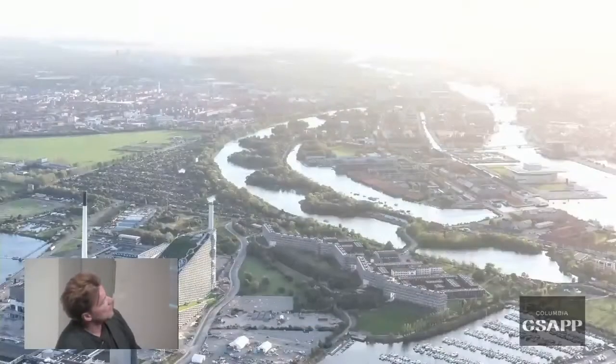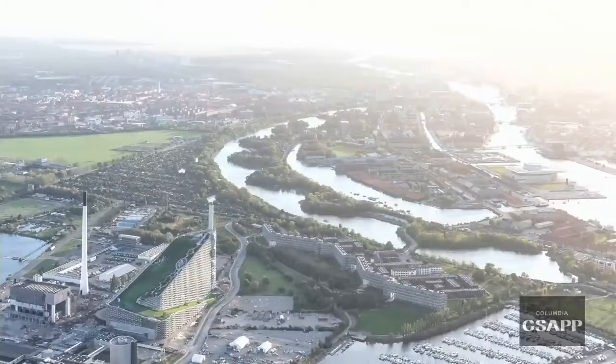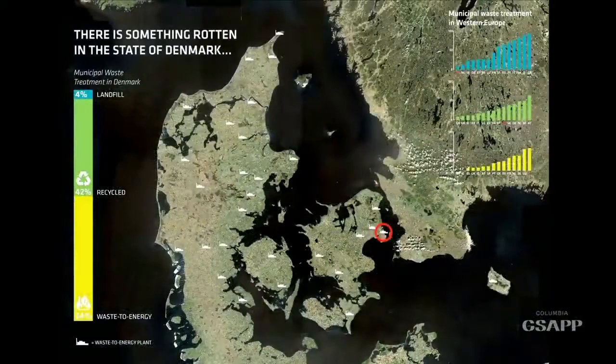Urban ecology — a project that we spent the last nine years making. This is NOMA. This is my houseboat. And this is basically the cleanest waste-to-energy power plant in the world.